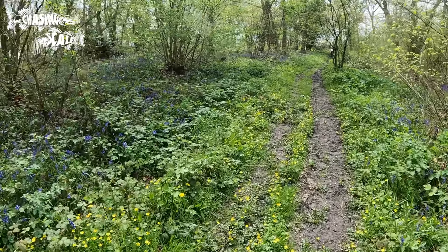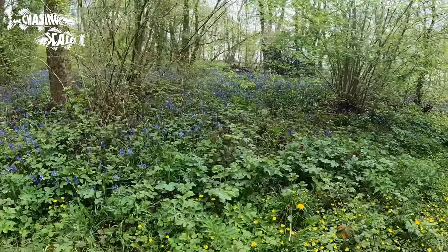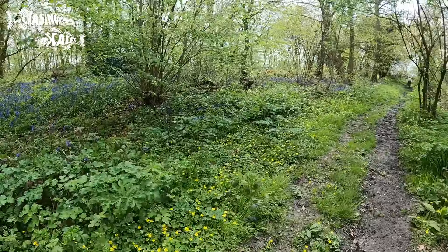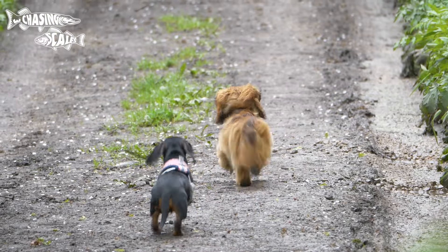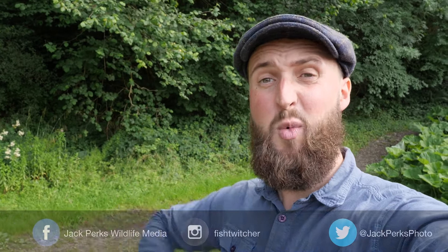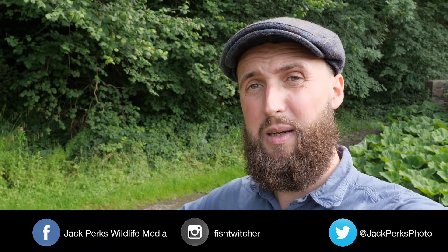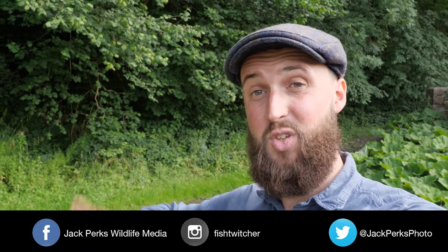It's always a treat seeing a local nature hotspot and getting a good view of these stunning flowers. If you have a bluebell wood local to you I highly recommend you go visit it. If you're not already, do subscribe to my socials and check out the other stuff on the channel. Leave a comment down below and I'll see you in the next vid. Cheers.